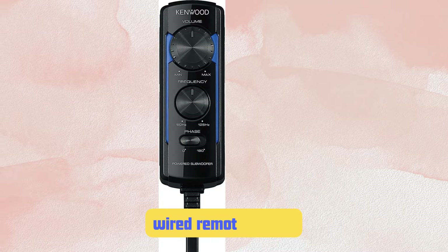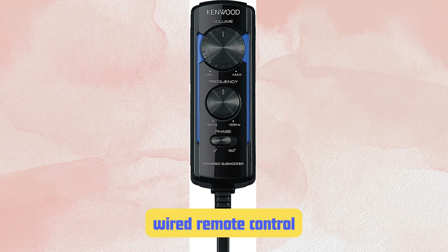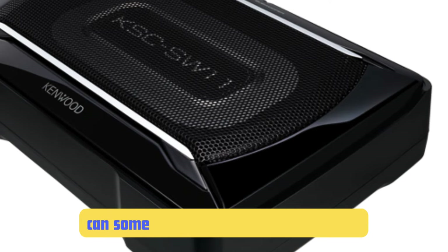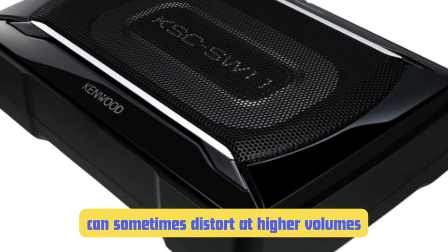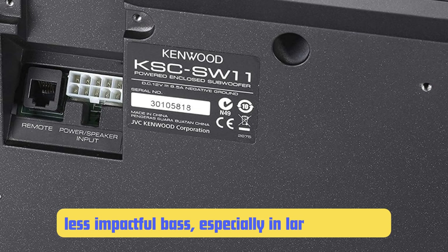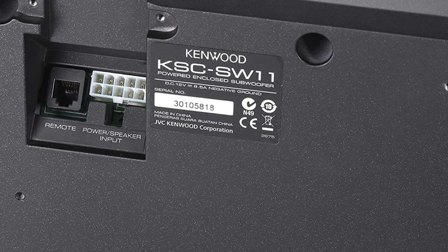One feature I particularly appreciate is the wired remote control — it not only lets you adjust the volume, but also the low-pass crossover point. This level of control allows you to dial in the sound and match it perfectly with your existing speakers. On the downside, the KSC-SW11 can sometimes distort at higher volumes, and if you like to crank it up, you might notice some muddiness in the low end. Also, the compact size means you're working with a smaller driver and enclosure, which translates to less moving air and less impactful bass, especially in larger vehicles.